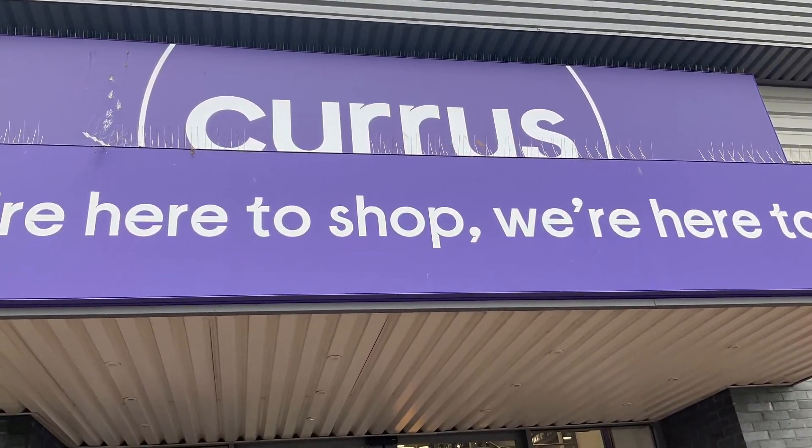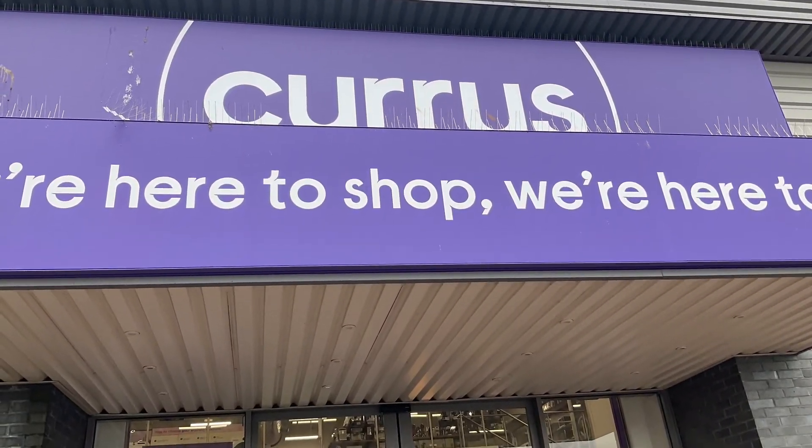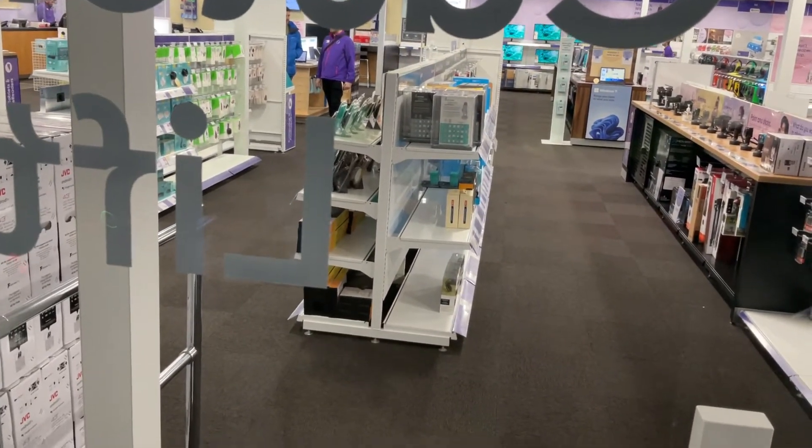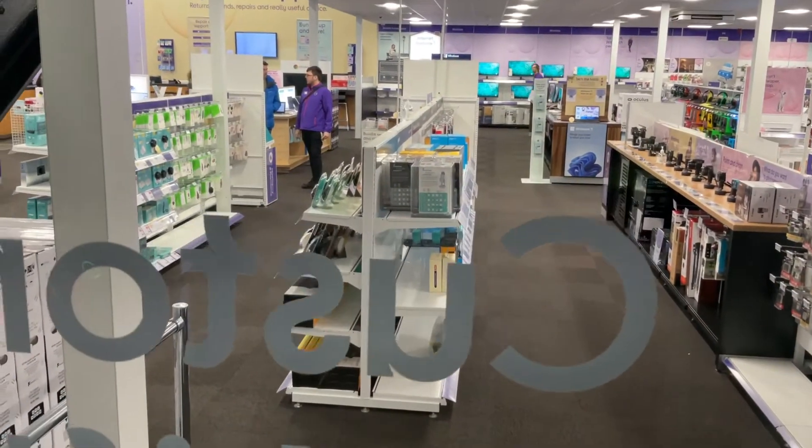Now to the third lift, which is a stupid platform lift in Curry's. Lift going up. This is an awful lift. It's a clever lift, isn't it? Yeah.